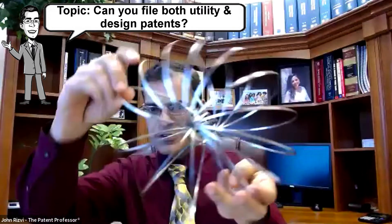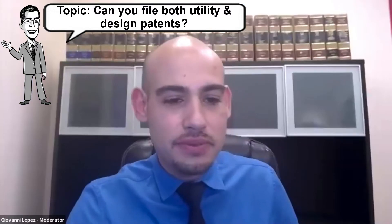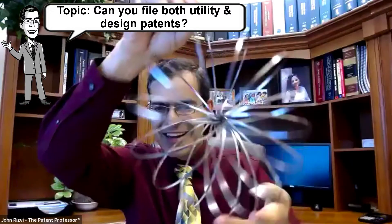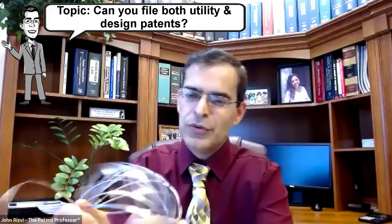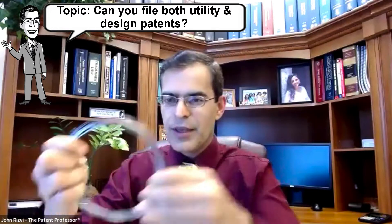First of all, I want everyone to take a look at this. You probably think it's a slinky — but it's not. It's an improvement, it's completely different. I'm trying to get it untangled so I can demonstrate what's unique about it. There it is.